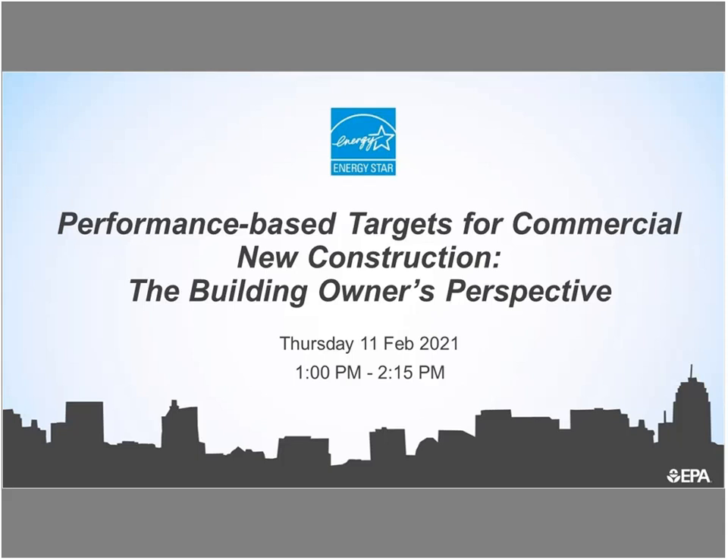Good afternoon, everyone. Thank you for participating in our webinar, Performance-Based Targets for Commercial New Construction: The Building Owner's Perspective. Hopefully everyone is healthy and happy and had a chance to take a look at our polling question that we are going to start out the event with.